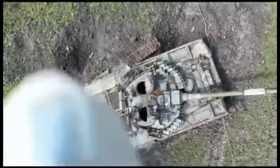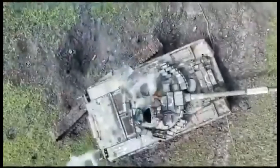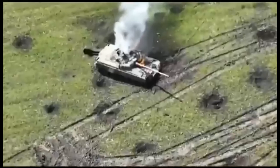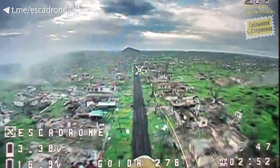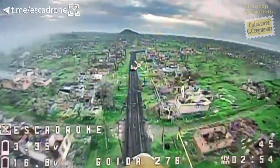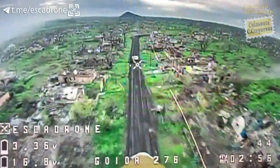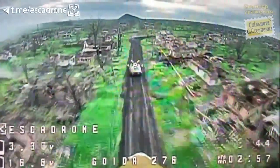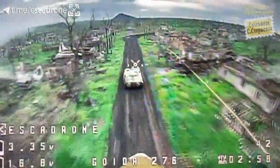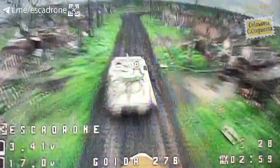Many of the drones dropping warheads on armored vehicles and tanks require these to stand still, as it's hard enough already to hit them, leaving the moving targets more to the first person view drones fitted with a warhead taken from RPG-7s. These offer an increased penetration capability, being able to take out most equipment but still having trouble at certain well protected parts of a tank.